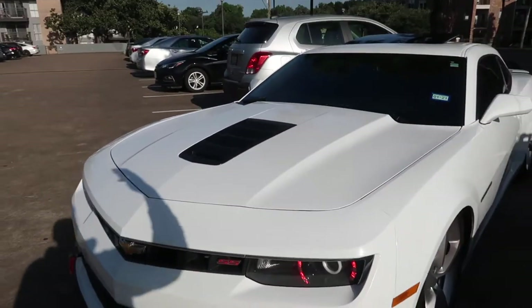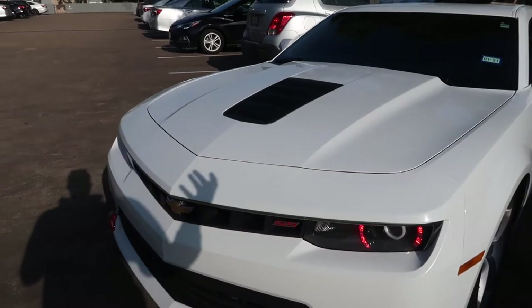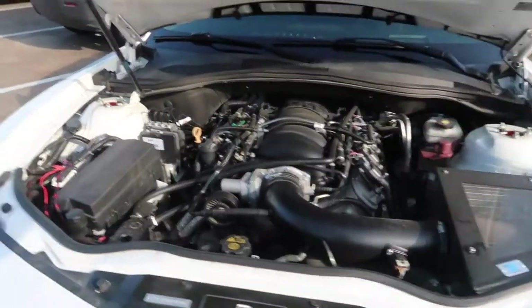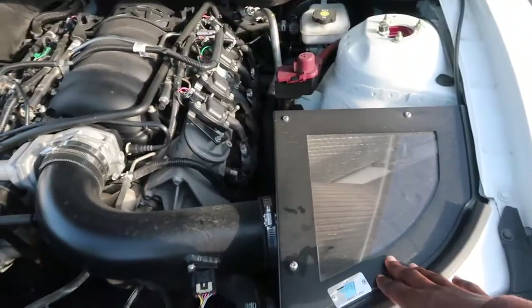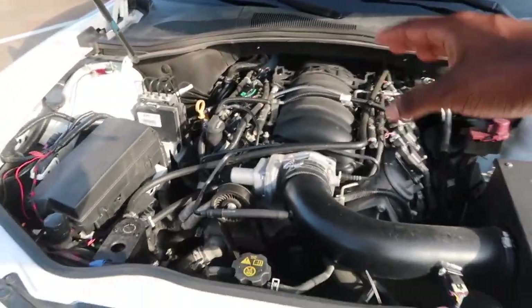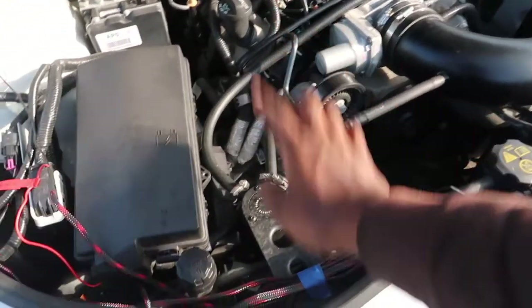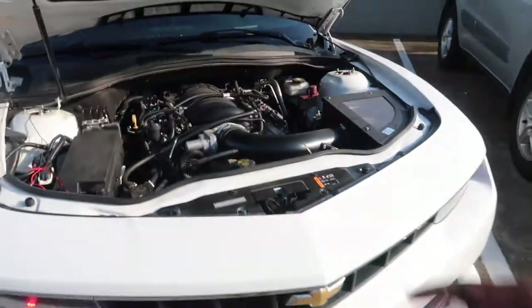I'm gonna pop the hood for you guys so you can see underneath — it's pretty much stock but I do have some tasteful mods. Underneath the hood we have that beautiful 6.2 LS engine with the Cold Air Inductions cold air intake. I definitely need to recharge this and really clean up my engine bay — it's been a while. I'm sponsored by Mishimoto so I have the Mishimoto oil catch can.